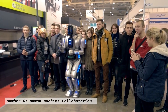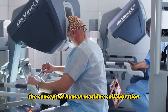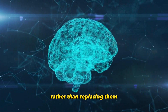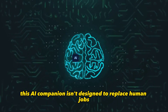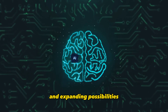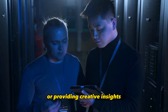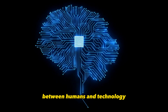Number 6: Human-Machine Collaboration. Claude 2 exemplifies the concept of human-machine collaboration, where technology augments human abilities rather than replacing them. This AI companion isn't designed to replace human jobs; instead, it's engineered to work alongside us, enhancing productivity and expanding possibilities. Whether it's assisting professionals in complex tasks or providing creative insights, Claude 2 showcases the potential of harmonious collaboration between humans and technology.